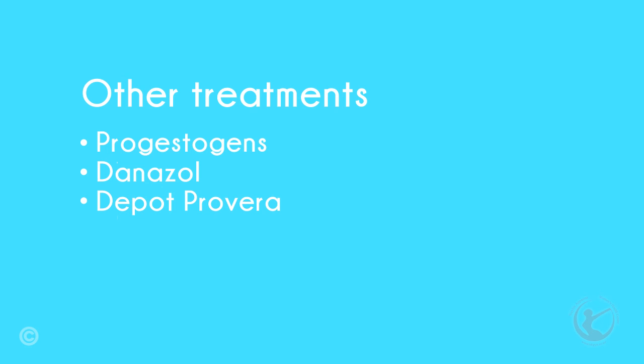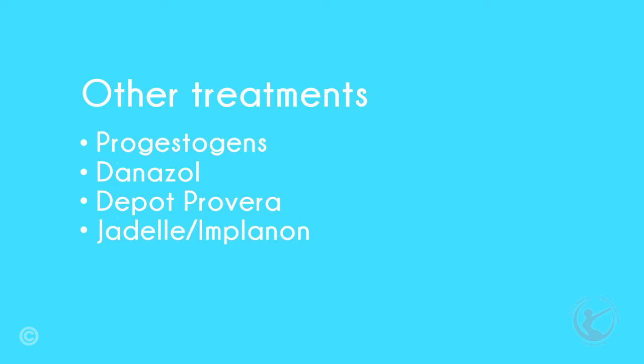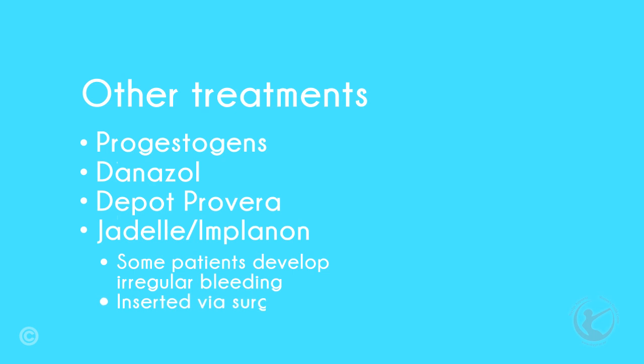Depo-Provera is an injectable, long-acting progestogen which is still used by some. I occasionally use this in older women who have completed their families. I do not use Depo in younger women because of the time it takes to return to ovulation. Although most women on Depo-Provera have no periods, if irregular bleeding does develop, it can be incredibly difficult to manage. Jadelle, Implanon, or other progesterone implants — a number of patients on these have developed irregular bleeding, and I have stopped using these as treatment for endometriosis unless specifically asked for by patients. They are relatively easy to insert and remove, but do involve a small surgical procedure, and there have been times when they are extremely difficult to find and remove. They also have the systemic effects mentioned earlier.